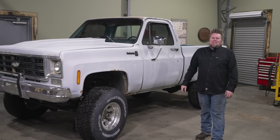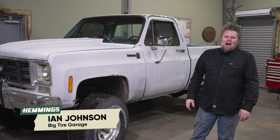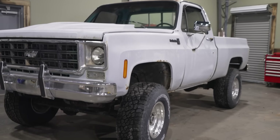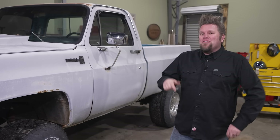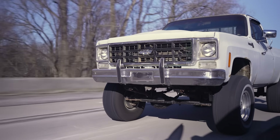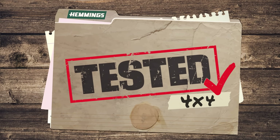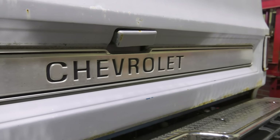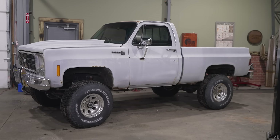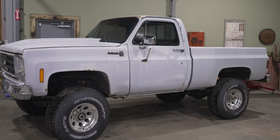Today on Tested 4x4 we're going to take a look at a truck that is going to be a guaranteed classic the minute that you buy it, and that is the square body Chevrolet pickup truck. In my opinion there's no better version than a three-quarter ton four-wheel drive with a short bed conversion. Starting in 1973 and for 18 years General Motors produced the CK series pickups, and this K20 is a great example of a square body.